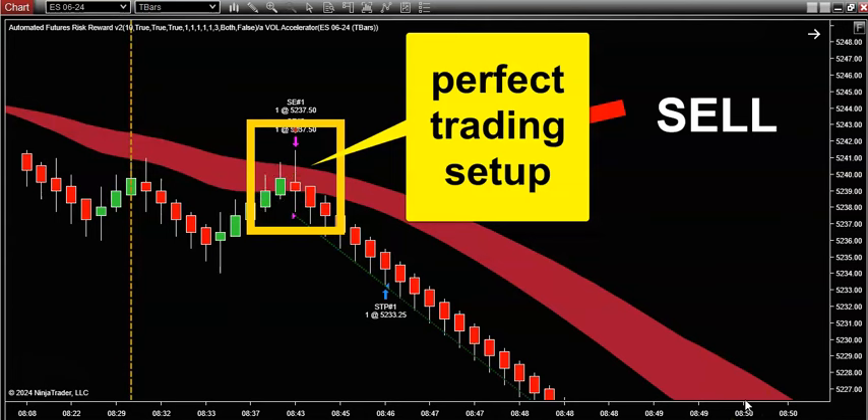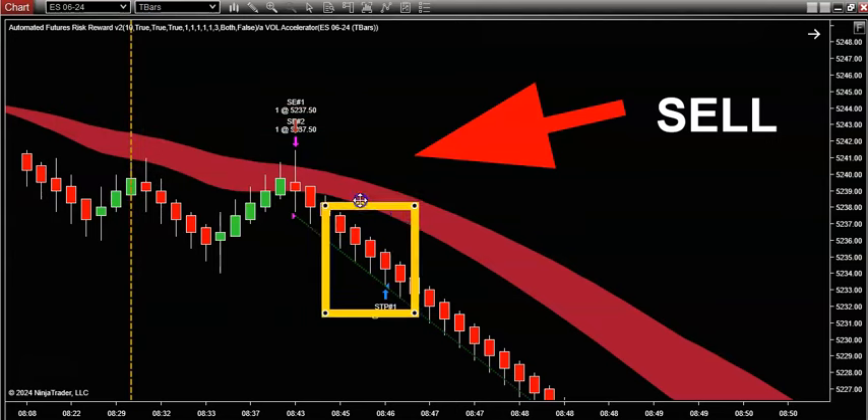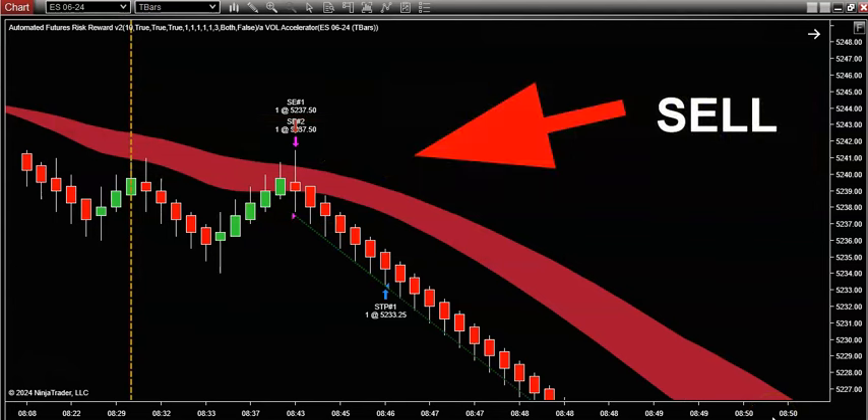Why do I like these setups? Because retracements work. Being able to take a trade on a retracement within the context of an already established trend — to me, folks, that's the holy grail. Retracements represent a high probability entry method to get into an already established trend. When I saw this retracement show up — about 15 minutes after the market opened today — I absolutely 100% had to pounce on this setup.